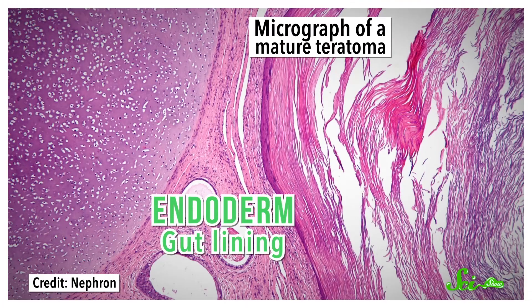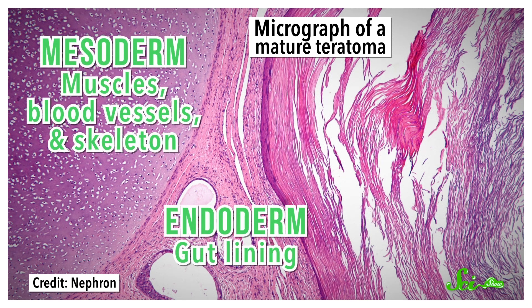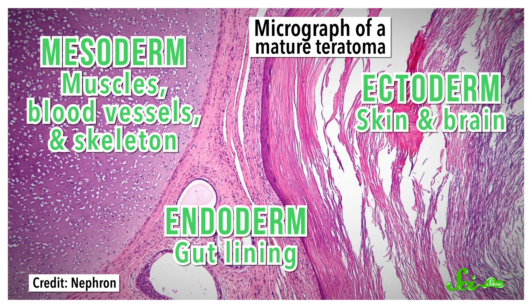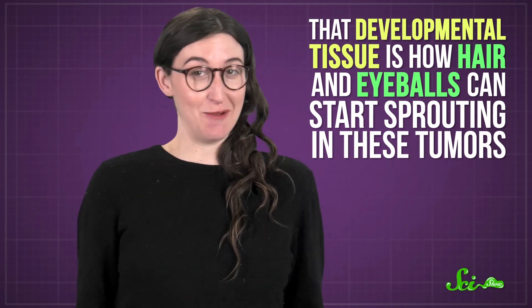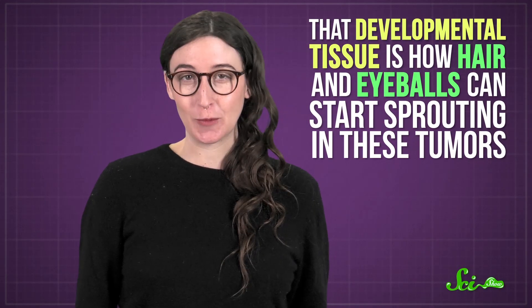As teratomas form, they have at least a tiny bit of all three kinds of developmental tissue that embryos have. There's the endoderm, which goes on to make your gut lining; the mesoderm, which makes your muscles, blood vessels, and skeleton; and the ectoderm, which makes your skin and brain. To be clear, they're not embryos — their growth isn't nearly controlled enough. But that developmental tissue is how hair and eyeballs can start sprouting in these tumors.